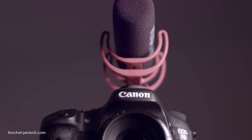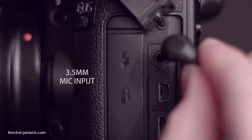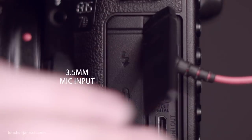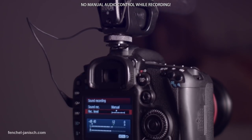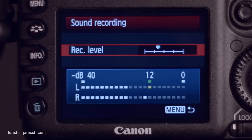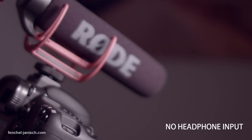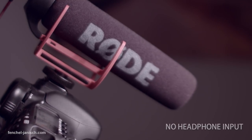Recording audio is an important part of filmmaking and you can plug in an external mic with a 3.5mm jack. The downside is that you cannot change the audio levels manually while recording. You can access the menu before hitting the start button and adjust the levels. There is also no headphone jack, so you can never be sure how the audio will turn out.